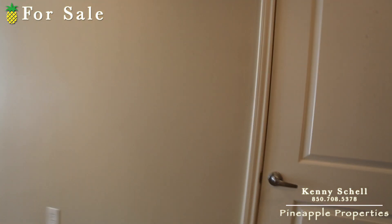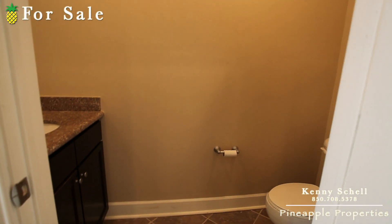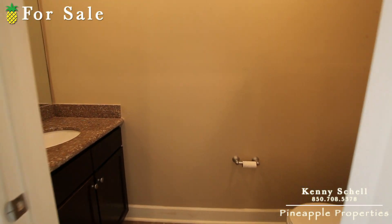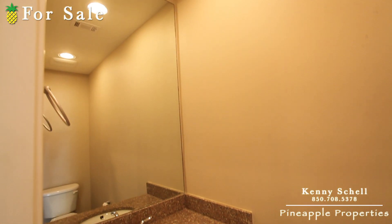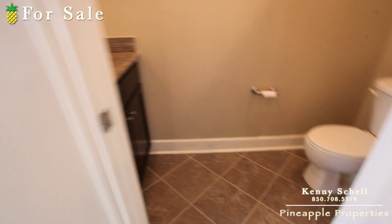Right off to the right is a guest bathroom — a little powder room. It's got granite in here too, a big mirror, and tile throughout.